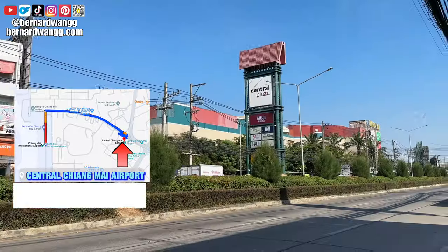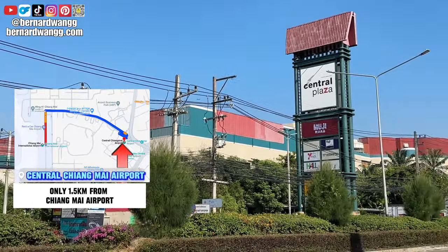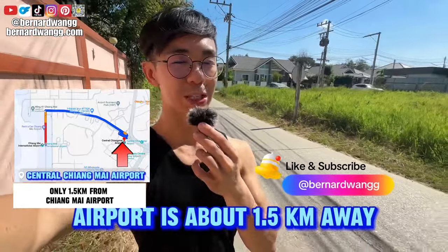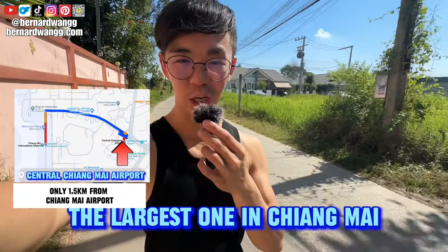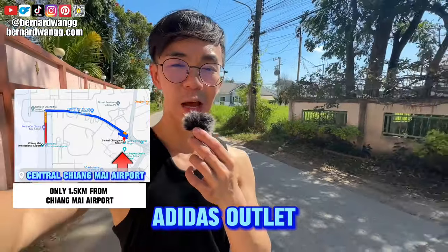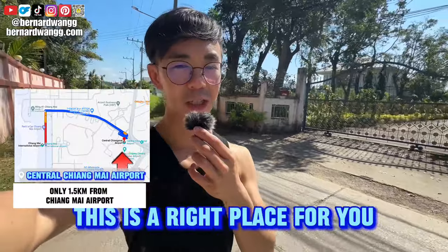Good afternoon! Today we are going to explore Chiang Mai Central Airport shopping center. This is the nearest shopping center from Chiang Mai airport — about 1.5 kilometers away. You will get to see a flagship Muji store, the largest one in Chiang Mai, a few food courts, a restaurant, Nike factory outlet, Adidas outlet. It's a huge mall just beside the airport.